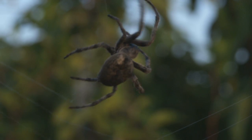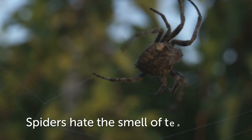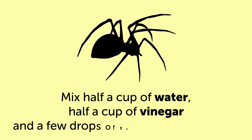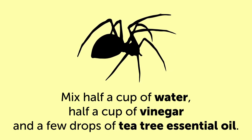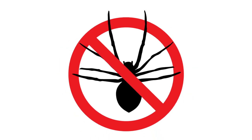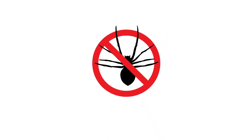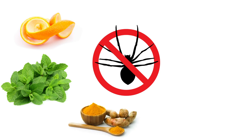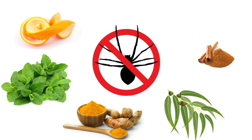Number 3: Spiders. Apparently, spiders hate the smell of tea tree oil. Mix half a cup of water, half a cup of vinegar, and a few drops of tea tree essential oil, and spray it in all corners and wardrobes in your home. Spiders also detest orange peels, the smell of peppermint essential oil, turmeric, eucalyptus, cinnamon, and onion.